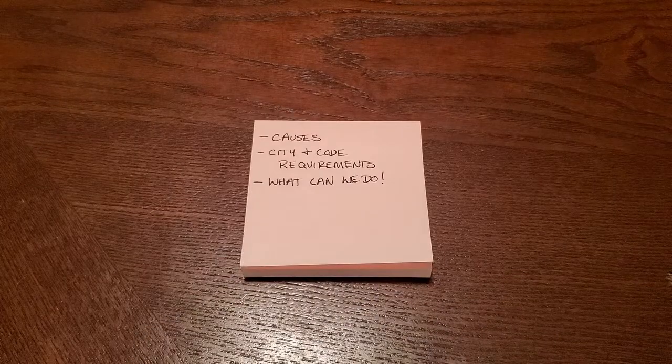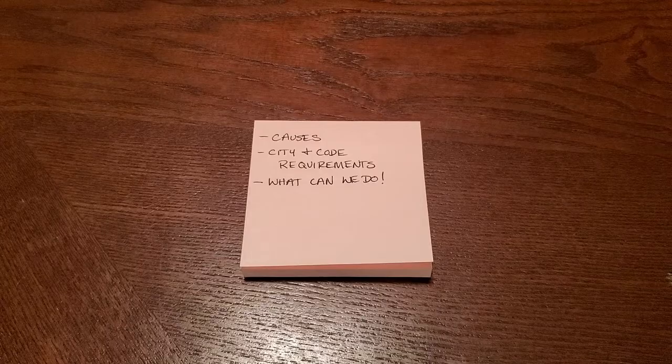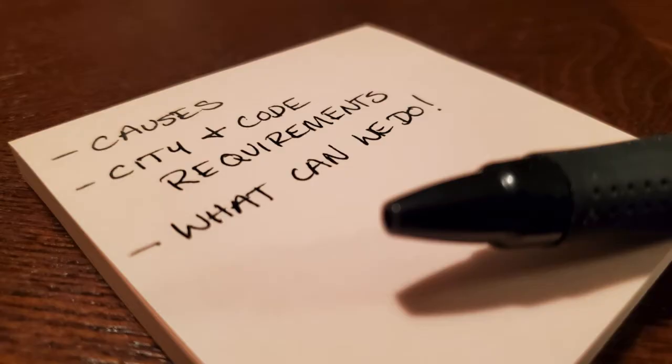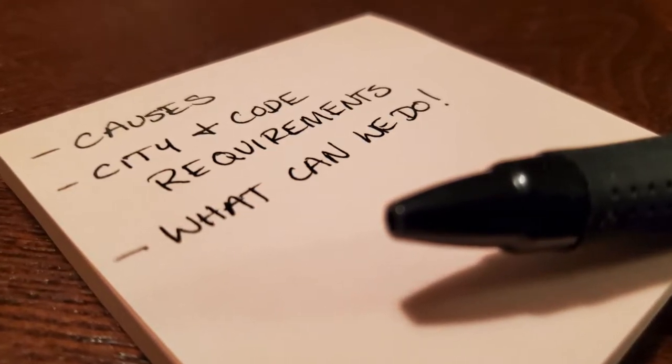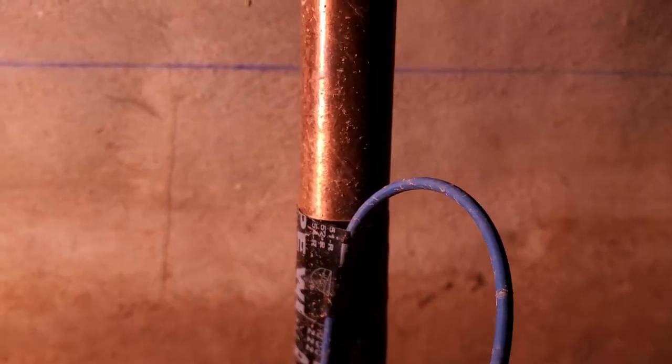In this video, we're going to cover what causes thermal expansion in plumbing, city and code requirements for thermal expansion, and what you and I can do as homeowners to keep our plumbing systems in good working order.